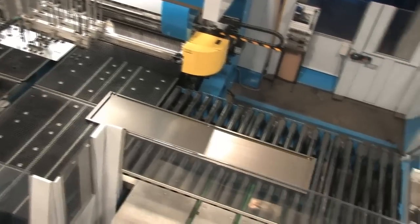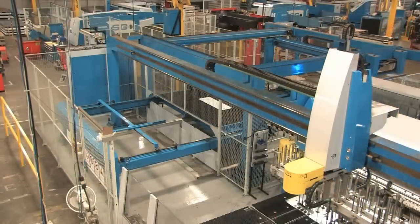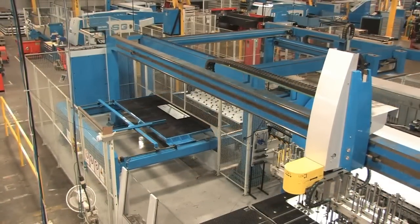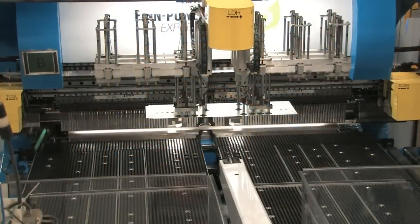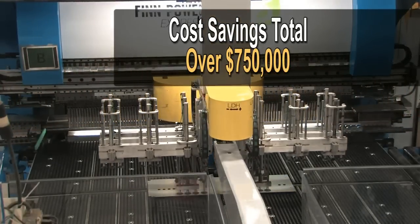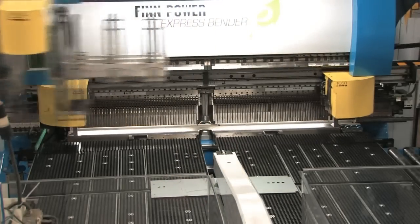Our operators never had to lift a part to bend it. In terms of volume, we can now make a panel every forty to fifty seconds. In fact, we make over three hundred parts per shift, running three shifts during the week. To date, our cost savings with the EBE has totaled over seven hundred fifty thousand dollars, consisting mostly of labor savings and setup time reduction.